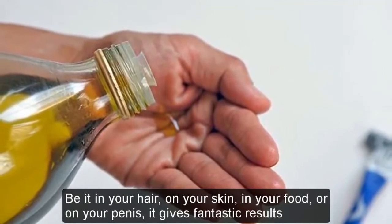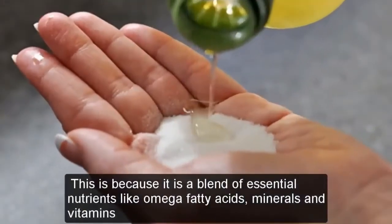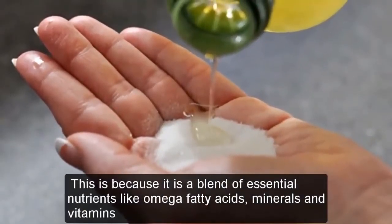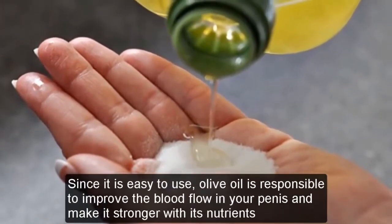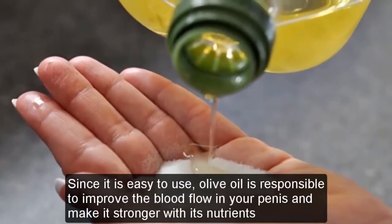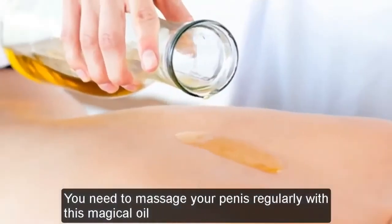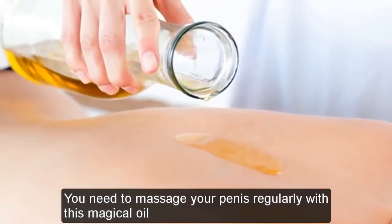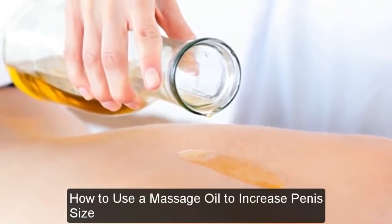Be it in your hair, on your skin, in your food, or on your penis, olive oil gives fantastic results. This is because it is a blend of essential nutrients like omega fatty acids, minerals, and vitamins. Since it is easy to use, olive oil helps improve blood flow in your penis and make it stronger. You need to massage your penis regularly with this oil.